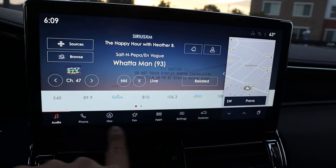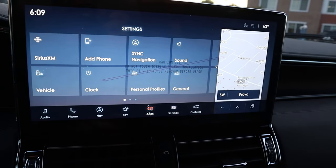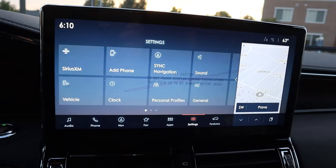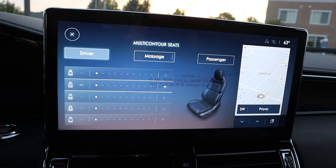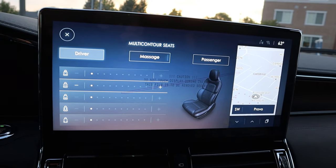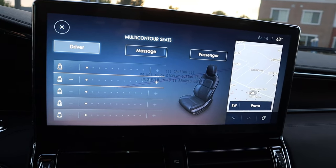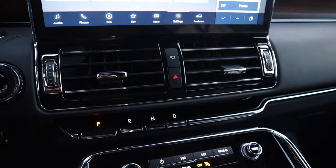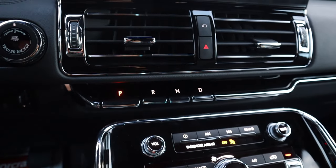The infotainment system has a shortcut bar at the bottom with great response time — I love how it sparkles when you press it. You've got Apple CarPlay and Android Auto. The settings tab has a lot of features; under seats, for example, you can see there are massaging seats with an incredible amount of adjustment. You've got an auxiliary tab where you can show navigation and other views, plus a few vents and the camera system controls.